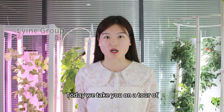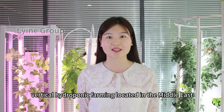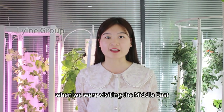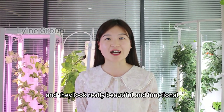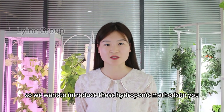Today we take you on a tour of vertical hydroponic farming located in the Middle East. This is what we found when we were visiting, and they look really beautiful and functional. We want to introduce these hydroponic methods to you.